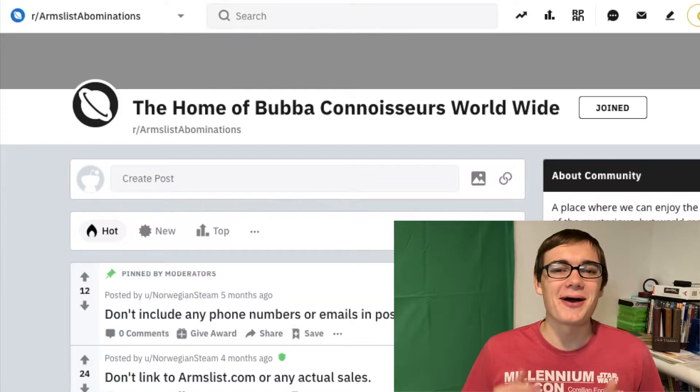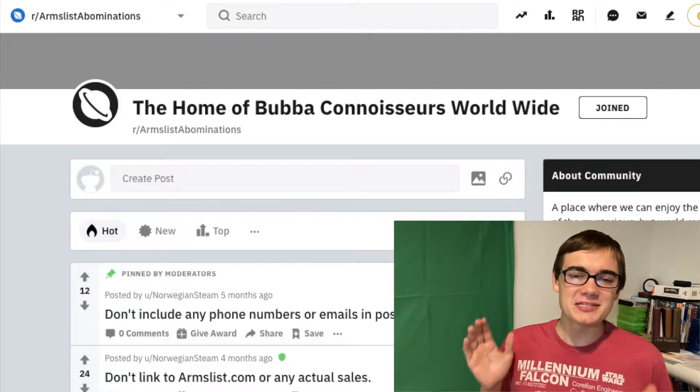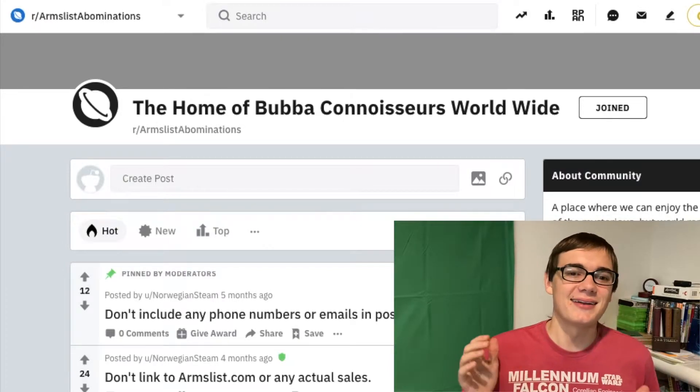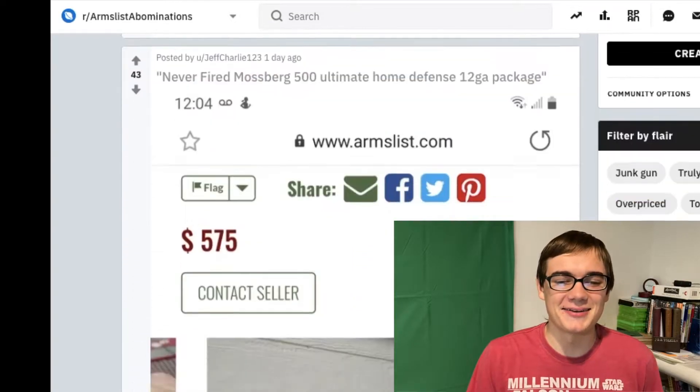I use Arms List pretty frequently. I use it to hunt down different 8mm sales, I use it to look for guns I want to get in the future, all that kind of stuff. You can also use it for searching prices. So when I found out about this subreddit, I knew I had to do a video on it. This is Arms List Abominations, the home of Bubba Connoisseurs Worldwide. And it is beautiful, so let's get right into it.